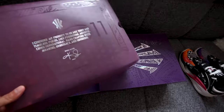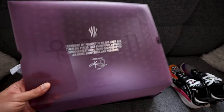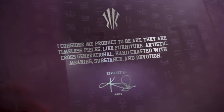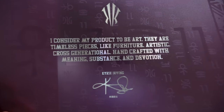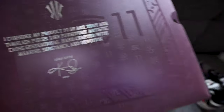In terms of the packaging, it is very identical to the Artisan Court colorway, which is the purple colorway that released first. This purple plastic protective cover says: 'I consider my product to be art. They are timeless pieces like furniture — artistic, cross-generational, handcrafted with meaning, substance, and devotion.' And then it's signed by Kyrie Irving.